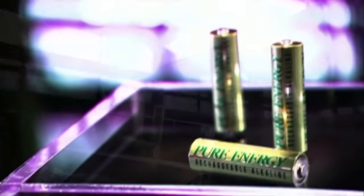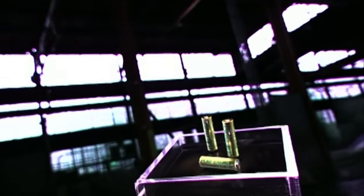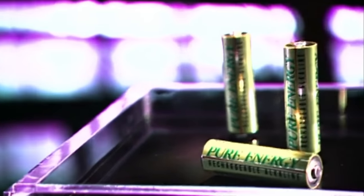A battery produces an electric current when its positive end, called the cathode, and its negative end, called the anode, connect via a conductive pathway in the battery-operated device. This pathway conducts electricity when three components — two electrodes and an electrolyte — interact.